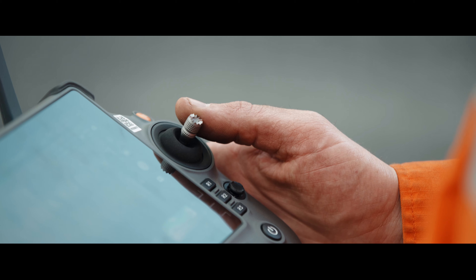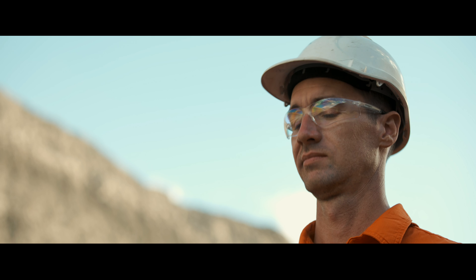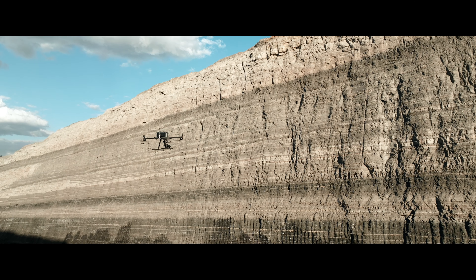High wall mapping has become readily used by the geologists and geotech departments now to map the structure in the high walls, and this greatly enhances the safety of the mining of the active strip and also the future strips as we advance.